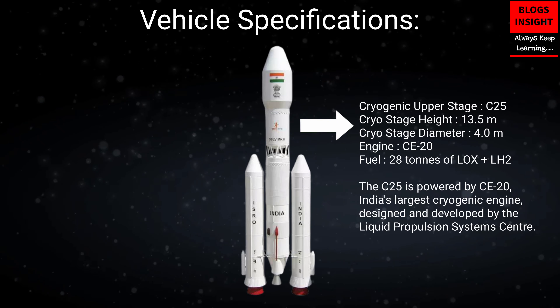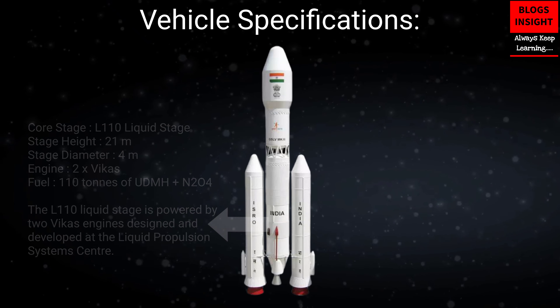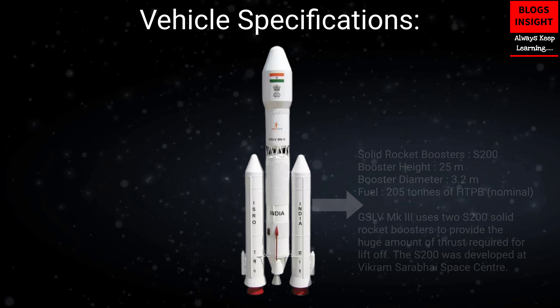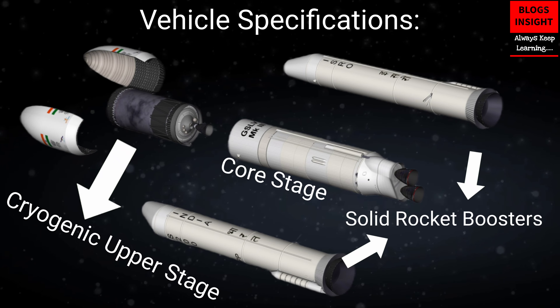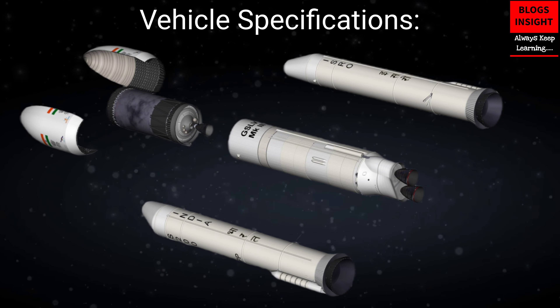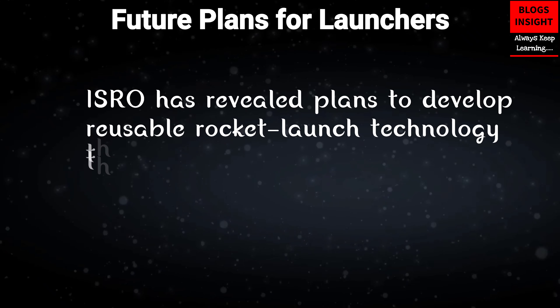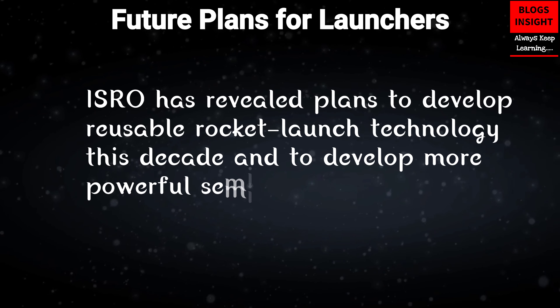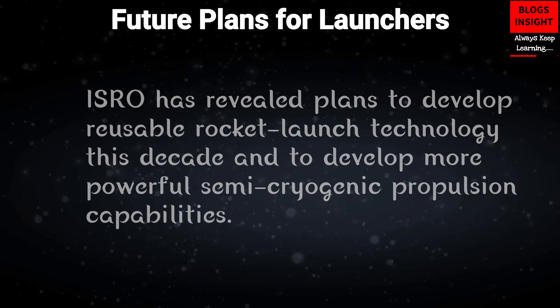GSLV Mark III has a cryogenic upper stage, which has India's largest cryogenic engine, and a core stage. This vehicle uses two solid rocket boosters to provide the huge amount of thrust required for liftoff. ISRO has revealed plans to develop reusable rocket launch technology this decade, and to develop more powerful semi-cryogenic propulsion capabilities.